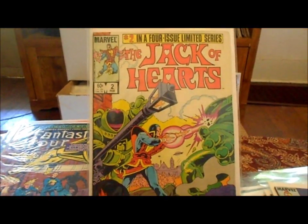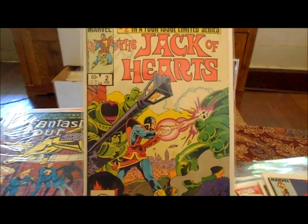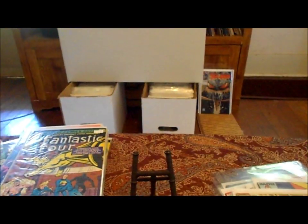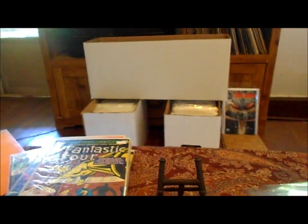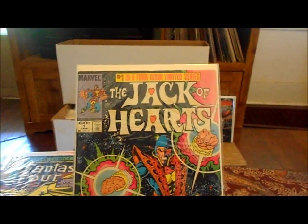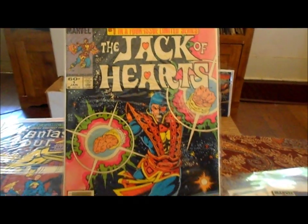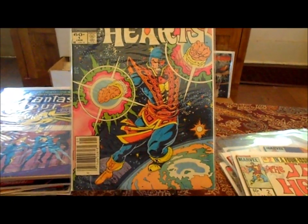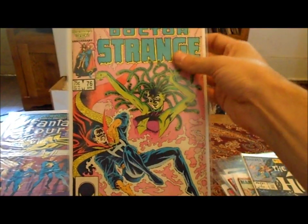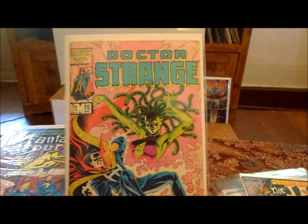Picked up Jack of Hearts — I've got two out of four issues. It was really cheap, I wouldn't have bought it otherwise. I don't know, I'm gonna read it — I might. I'm so behind on books now, I probably got like 300 books I haven't read yet. Jack of Hearts number one. I've been buying too many books. I think Jack of Hearts was a Hulk character, if I remember from being a kid.